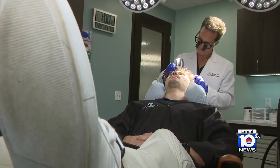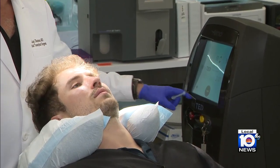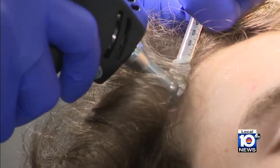Along with many non-invasive approaches, including supplements and laser hair therapy, the doctor is now utilizing an ultrasound-based device called the Trans-Epidermal Delivery, or TED, which amplifies the benefits of follicle-boosting products.